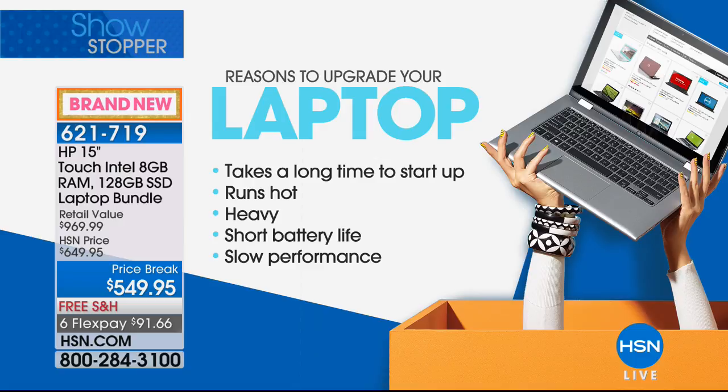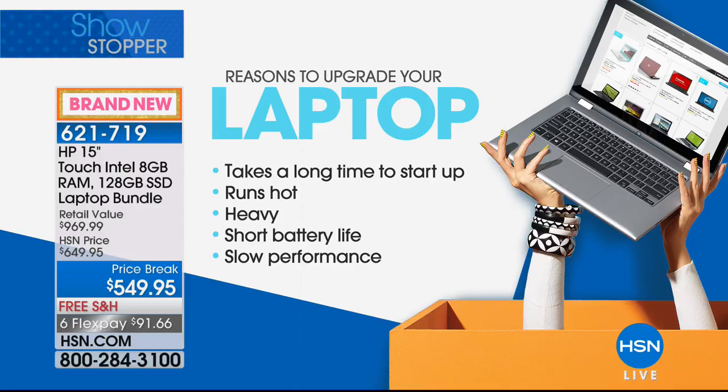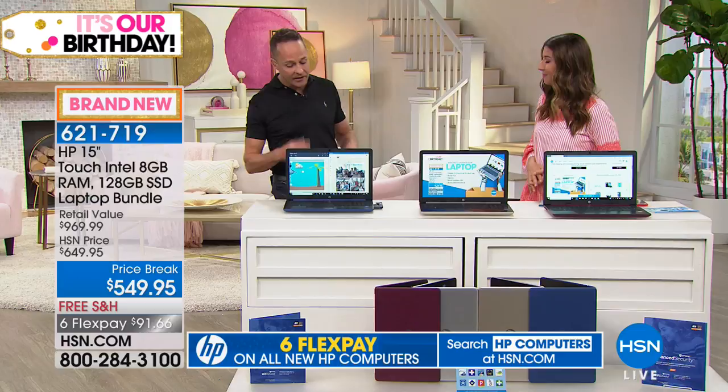If you're like me, you've been getting frustrated with your laptop: does it take a long time to start up? Do you press the power button and then go make coffee, walk the dog, come back, and finally your computer's booted up? Maybe it's running hot. A solid state drive doesn't have that motor or those moving parts, so it's cooler and lighter. Short battery life, slow downloads, can't transfer files or watch video — all of these problems go away with this computer.